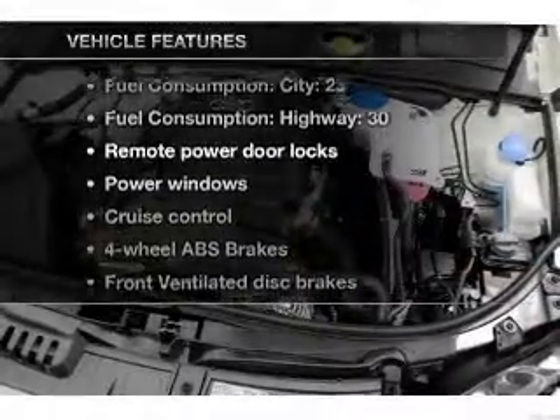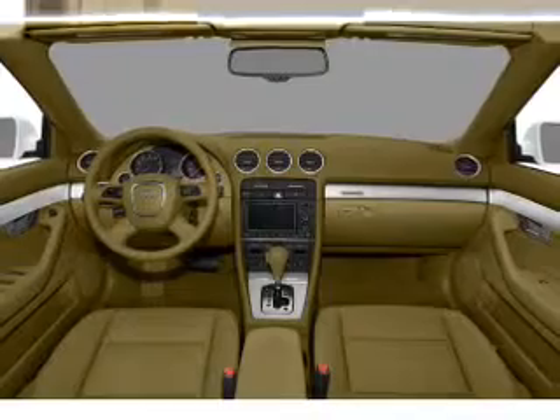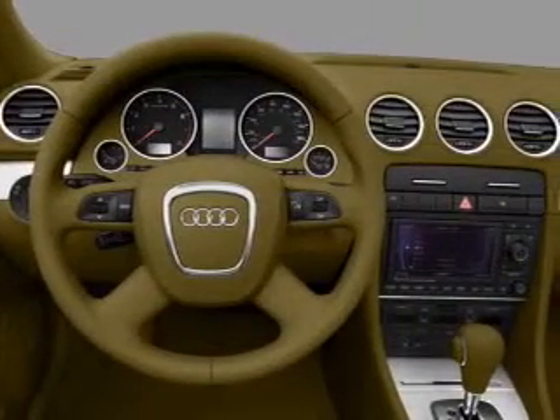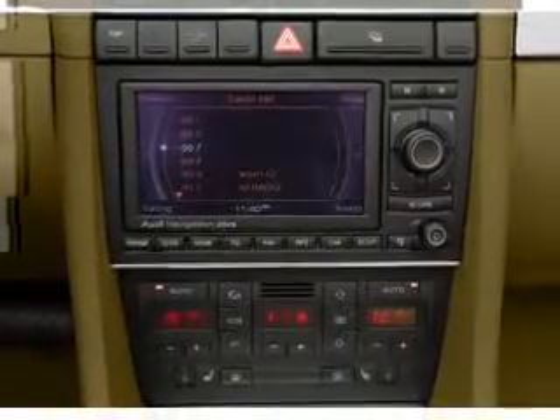Tailor the temperature to your preference and your passengers. Plus, enjoy these notable features that are included in this vehicle: air conditioning, power door locks, power windows, power steering, cruise control, power mirrors, an alarm system, an AM-FM stereo with a CD player, and an adjustable tilt steering wheel.